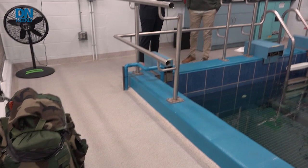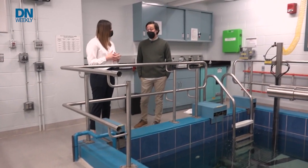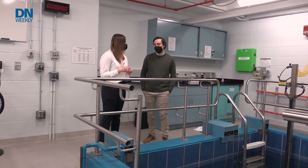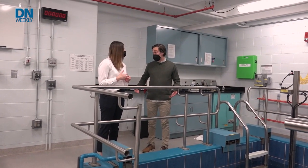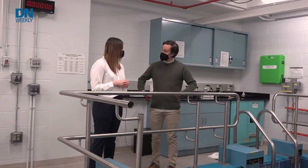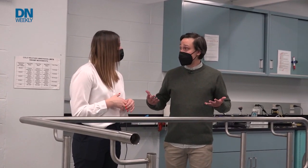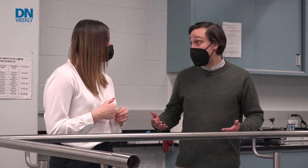Waist-deep height is what an Army Ranger would typically encounter during training. The study looks at three different immersion depths: at the legs, at the waist, and towards the chest. As the water comes up higher, there's more opportunity for heat to be lost.